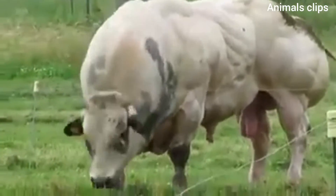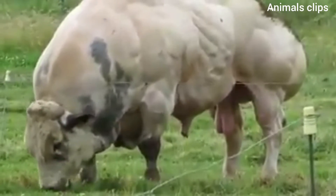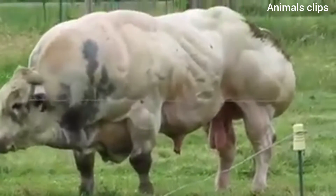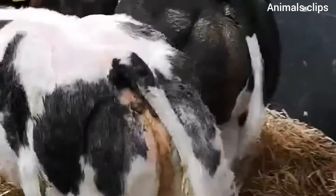While I'm not sure that Belgian blues, or Piedmontese cattle, are double muscled because they actually have double the muscle fibers in their muscles, it does mean that they become very muscular, and also very lean.